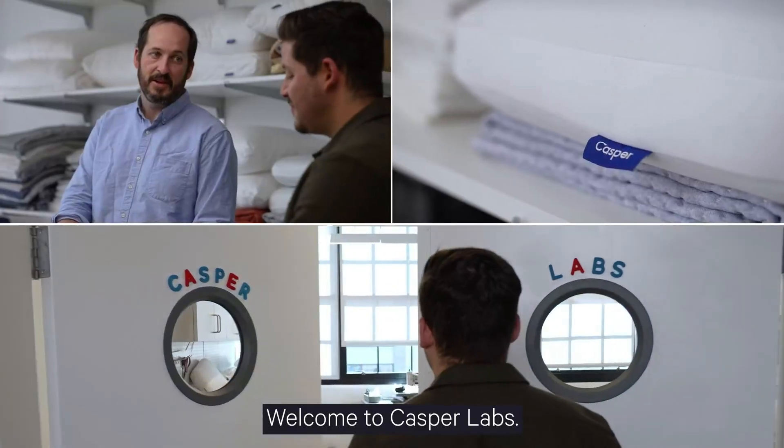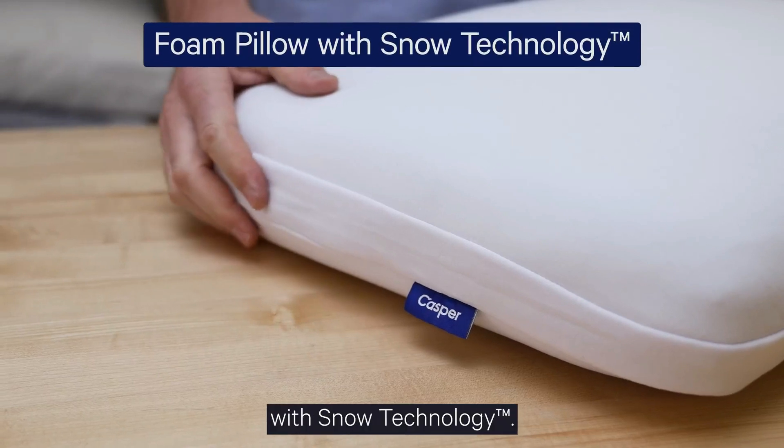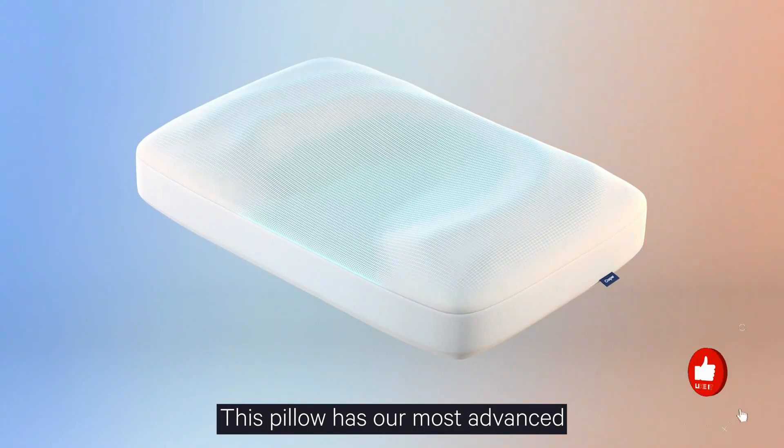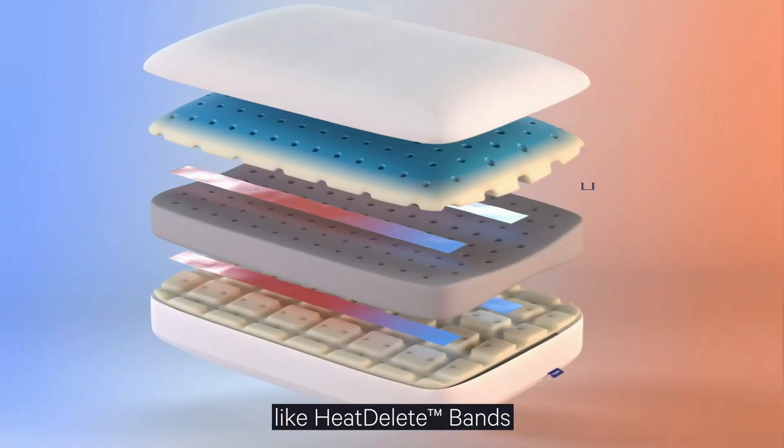Hey everyone! Welcome back to my channel, where I review the top products on Amazon so that you can make an informed purchase decision. Today, I'm excited to share with you my top 5 picks for the best cooling pillows on Amazon.